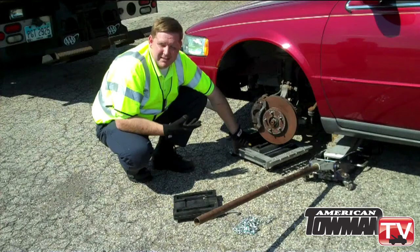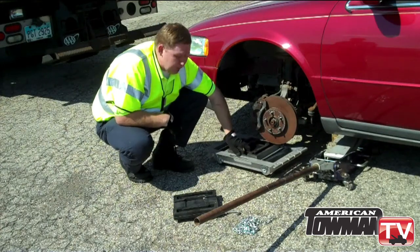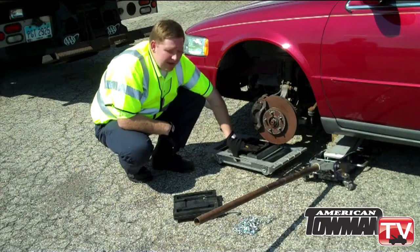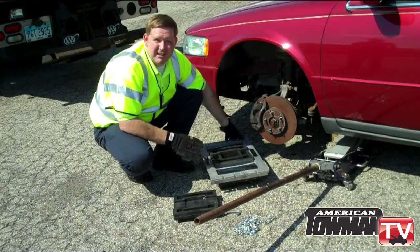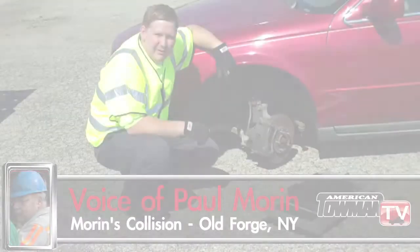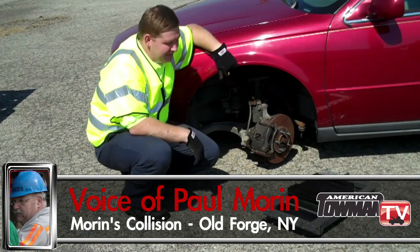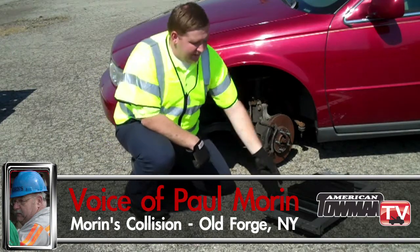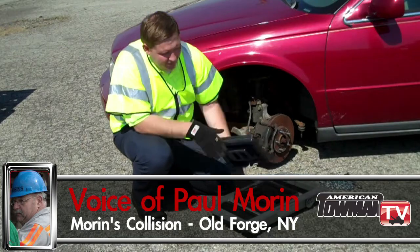The Steck fourth wheel loader provides a safe platform to easily hold and secure up to five tons. Paul Morin says the Steck fourth wheel loader works better for him than other tools he's used, especially in the uneven terrain he often works with. In my area, I don't have a lot of paved parking lots, so a Go Jack or something like that doesn't work at all for me. But this product, the way they've designed and built it, works very well.